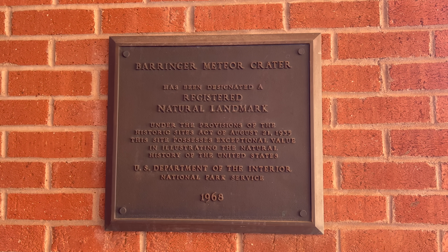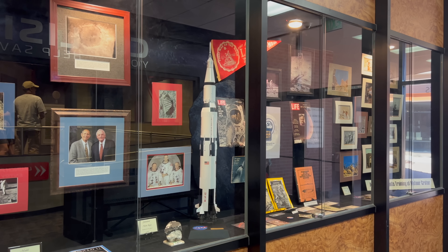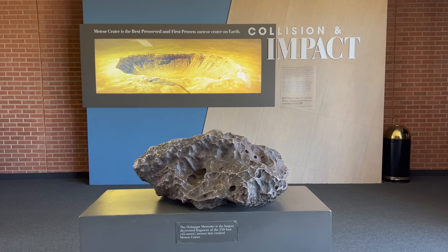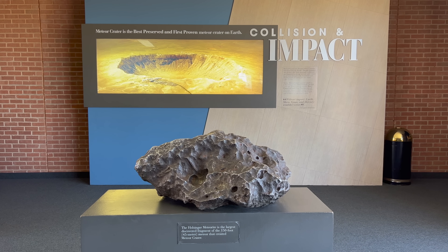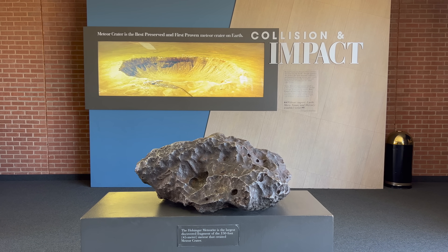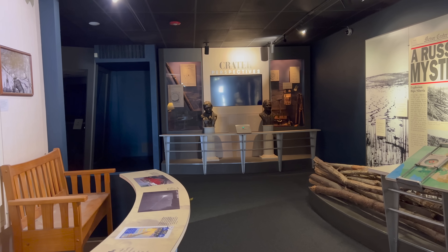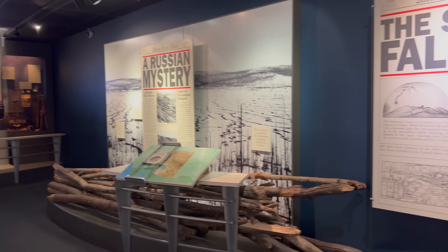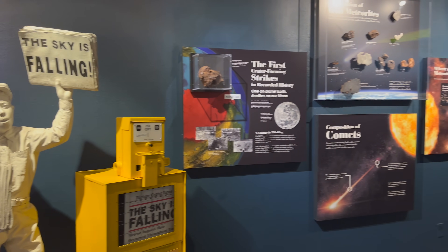Meteor Crater is a national natural landmark. Here's a display related to the Apollo program. This is the largest piece of the meteorite that has been found to date, weighing over 1,000 pounds and made up of mostly iron. The full meteorite was about 150 feet across. When I came here as a kid the museum was pretty sparse, but it has been greatly improved over the years. There's a lot of information in here and they do a great job of presenting it.